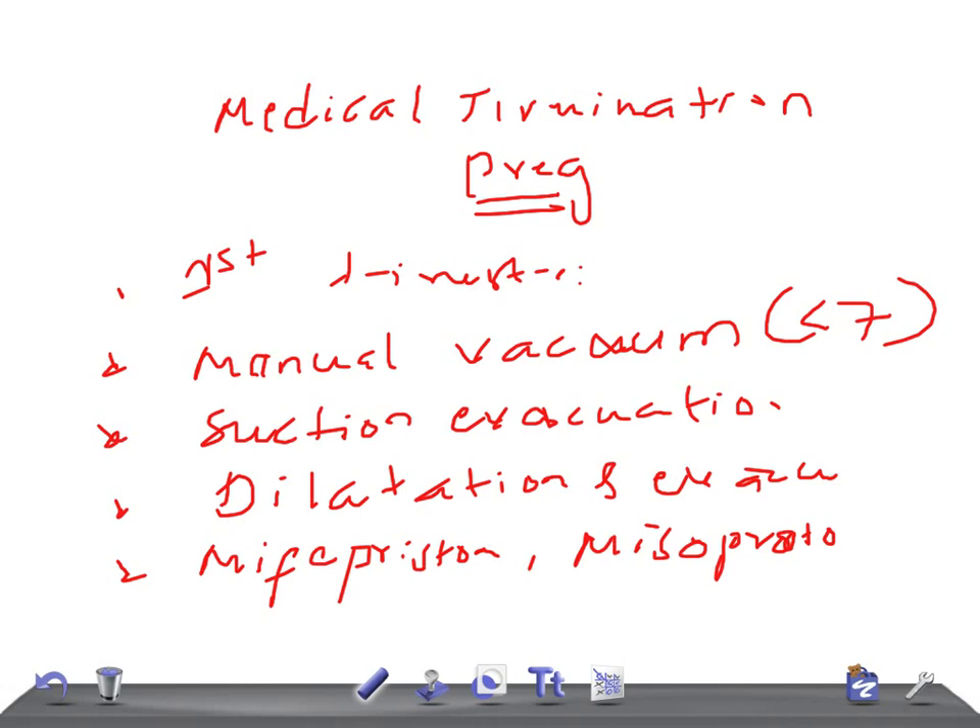So I've listed out the methods of medical termination of pregnancy in the first trimester. Thank you so much for watching this video. Take care.